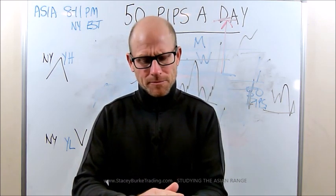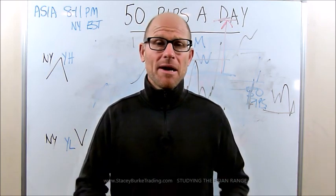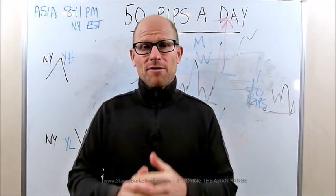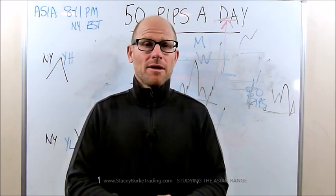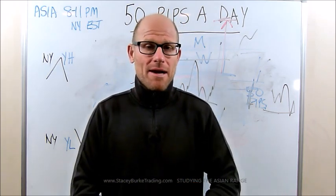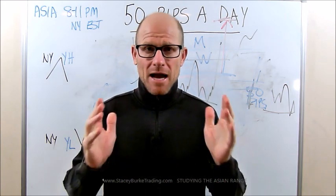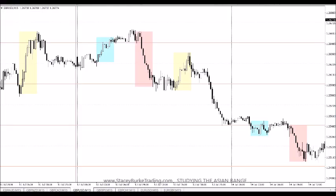Hopefully you got some value out of today's video. Thank you for all the great questions. We're going to look at the Asian range, study the last few days, and look at the buy lows and sell high setups. Keep it simple. If you haven't taken advantage of Pepperstone's offer for commission-free trading, check out the link below — they've been very gracious in extending those opportunities even for traders coming from other brokers. That's my broker, I've had great success with them. Have a great trading session.